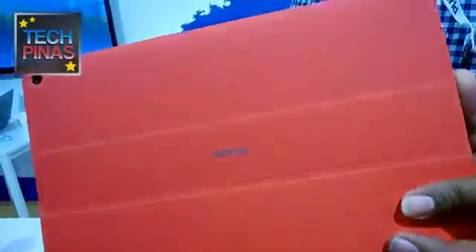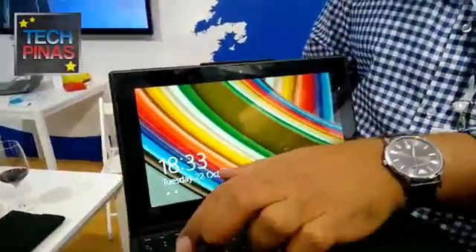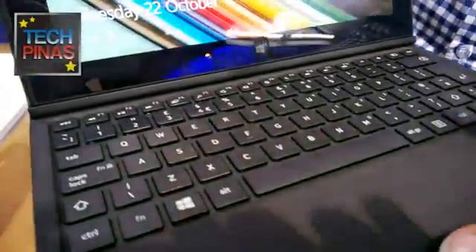Those accessories are USB 2.0 compliant. When you open the device, you can see this beautiful full-sized key mat and a touchpad.